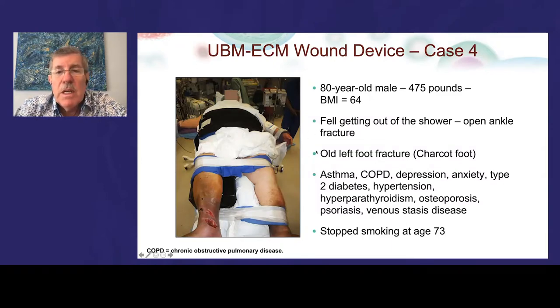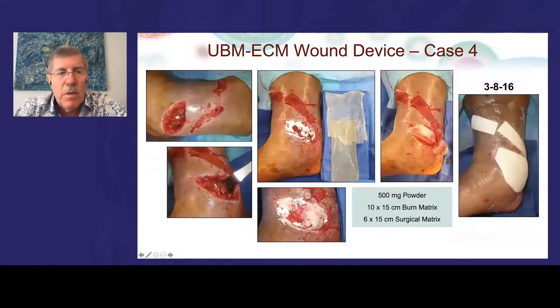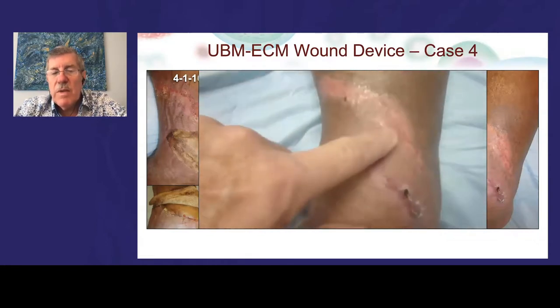An 80-year-old morbidly obese man fell getting out of the shower, sustained an open ankle fracture that was plated, then walked on it against medical advice requiring replating. He presented with Enterobacter, diphtheroids, and Bacteroides growing from the wound with exposed hardware and degloving. We split the device and placed it in the wound, covered with a hydroconductive dressing and Tegaderm. Initial wound care was slightly too dry — causing some desiccation — but after increasing hydration, the salmon-colored granulation tissue formed. He did not require skin grafting and healed with good tissue mobility — over what had been infected, open hardware.